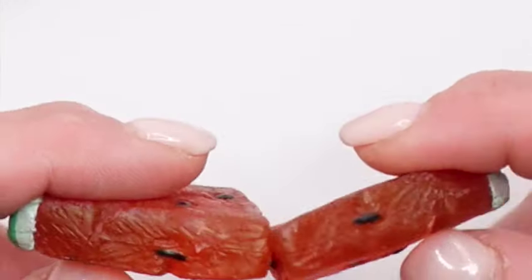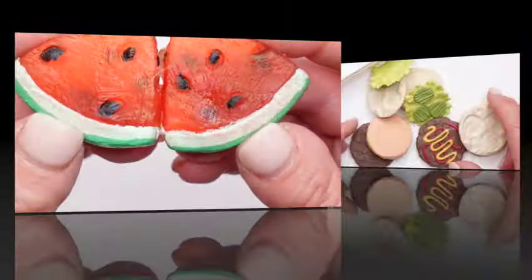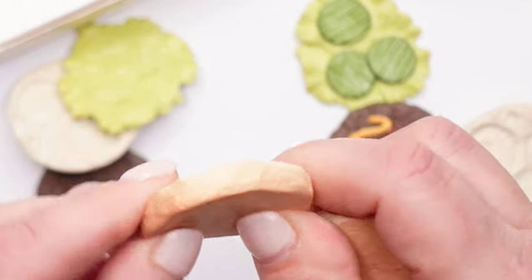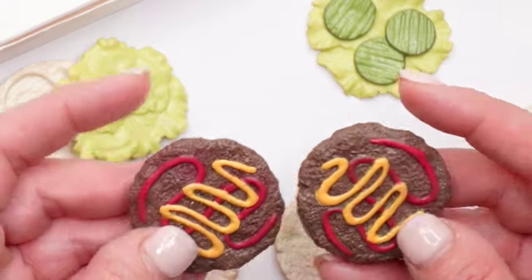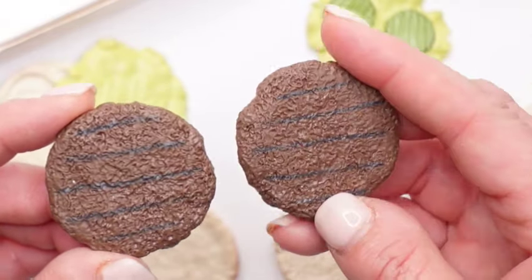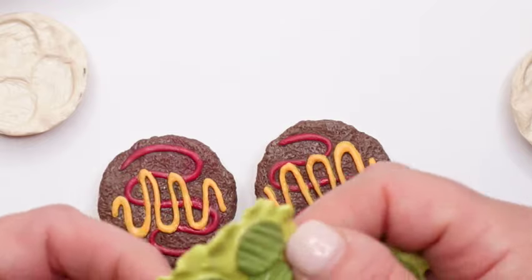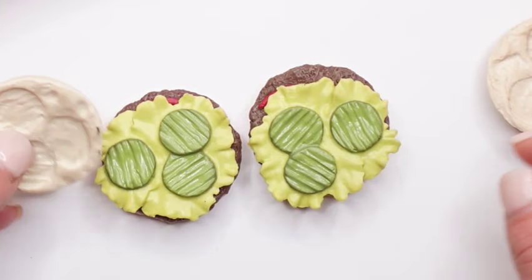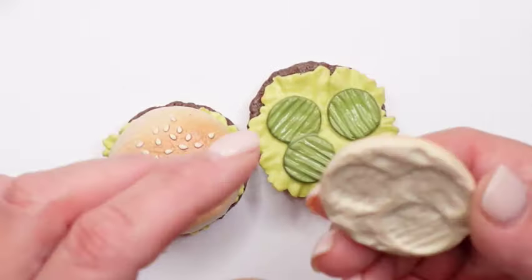Next we have these cute watermelon slices — they're very soft and they look so realistic. Look at the seeds! Now let's take a look at our burgers and buns. Look how soft they are — they're not hard the way they make them today; they're so flexible. They're textured, and then we have our patties with actual grill lines on them. We have mustard, ketchup, lettuce with pickles, and the top of the bun has an indentation for the pickles. Look at the little sesame seeds on the bun!